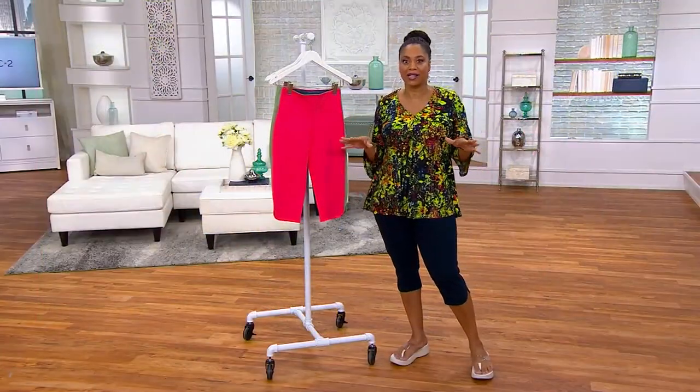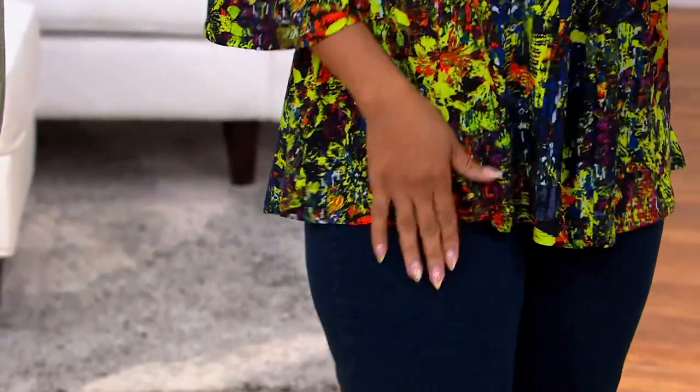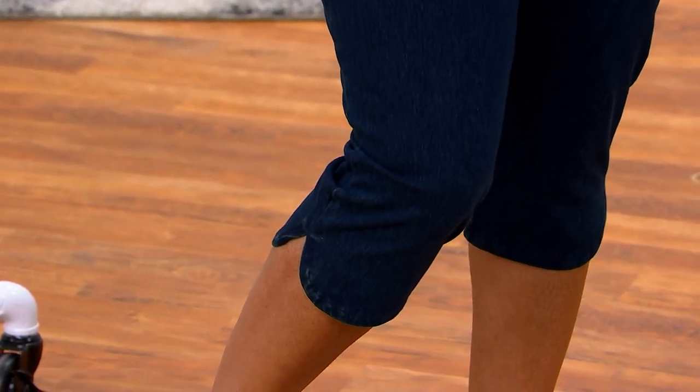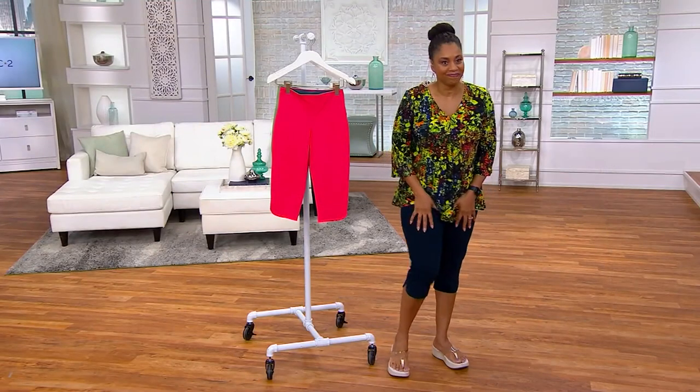They are so comfortable — I was thinking about dancing and having a good time in these, taking these on vacation. This is the kind of pant you wear when you have lots to do but you want to look good and feel good. You throw these on, it's gonna be a good day. You're gonna feel amazing.